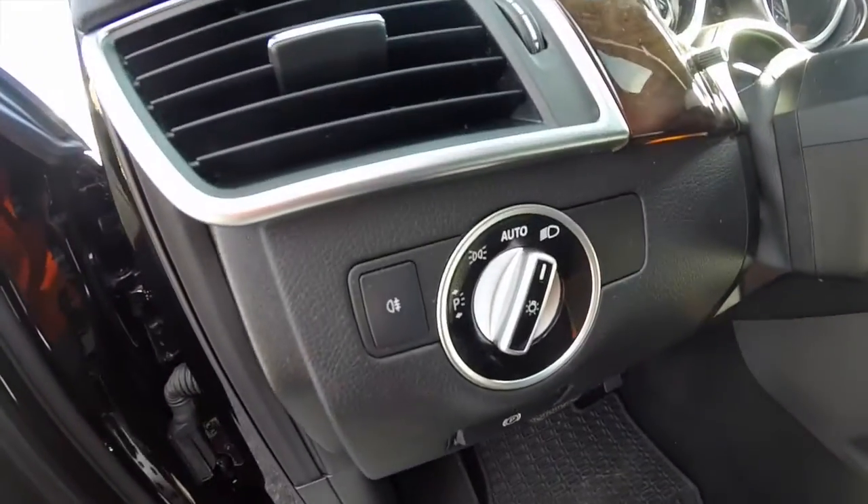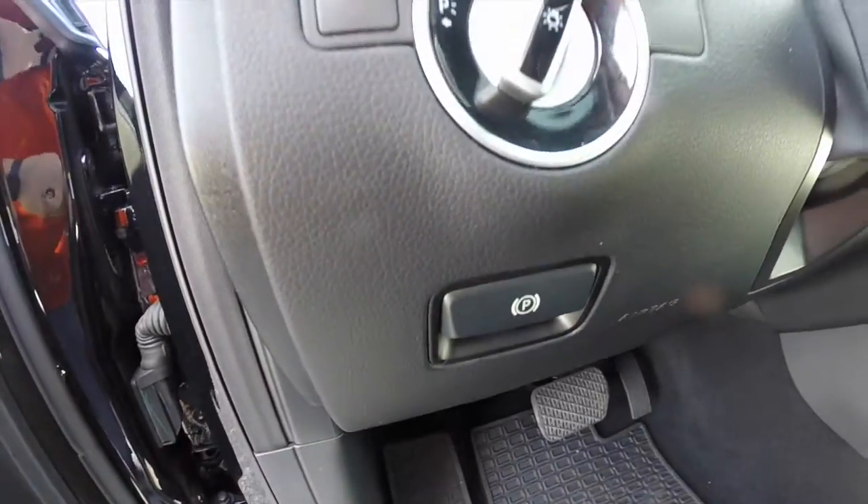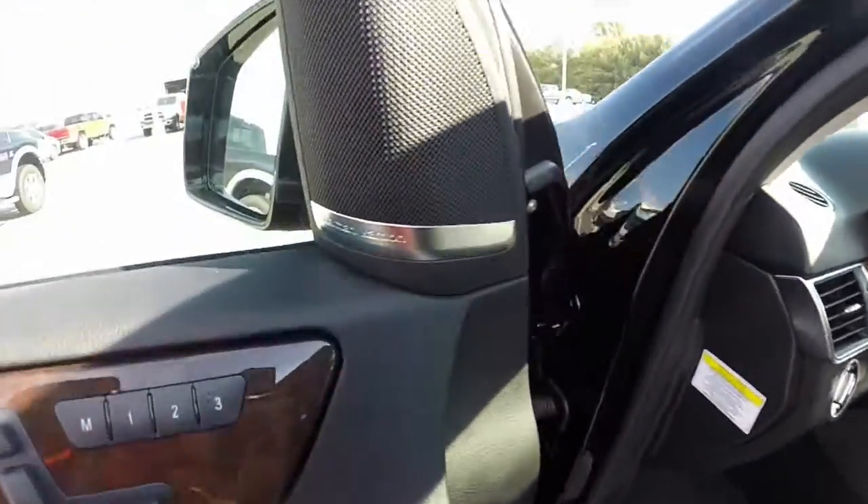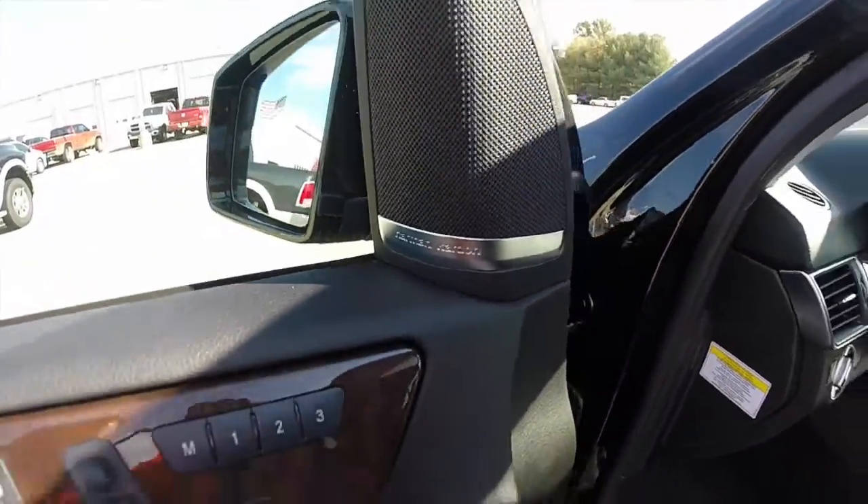The vehicle does have automatic headlamps, electronic parking brake, power tilt and telescoping steering wheel. It also has the 18-speaker Harman Kardon Logic 7 surround sound system.